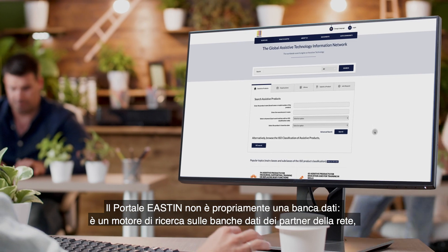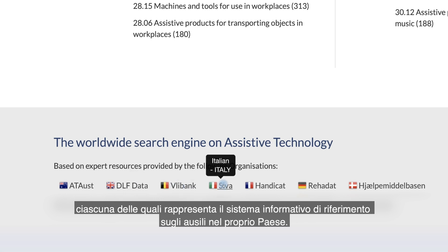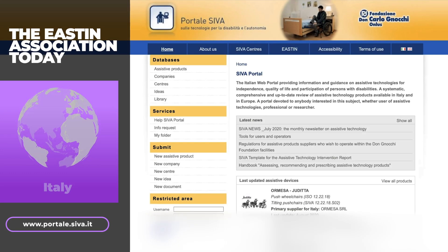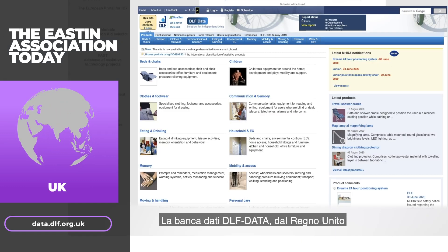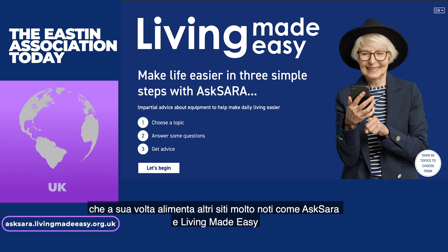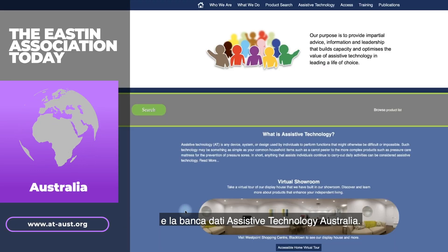The EASTIN Web Portal is not a database in itself — it is a search engine connecting the partners' databases, each of which is the leading public information system on assistive products in their country. Currently, seven databases feed the EASTIN system: the SIVA database from Italy, the ASSISTDATA database from Denmark, the REHADAT database from Germany, the DLF Data database from the UK — which also powers other popular websites such as Ask Sara and Living Made Easy — the Handicat database from France, the VLEBANK database from Belgium, and the Assistive Technology Australia database.